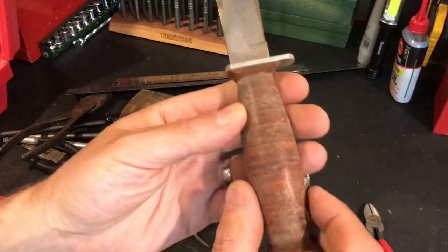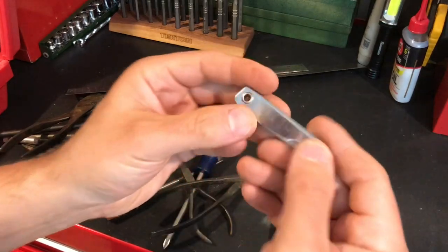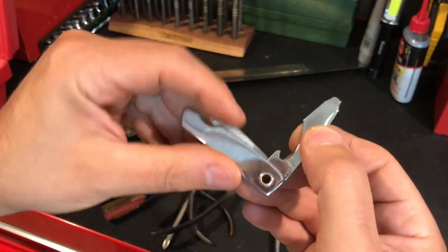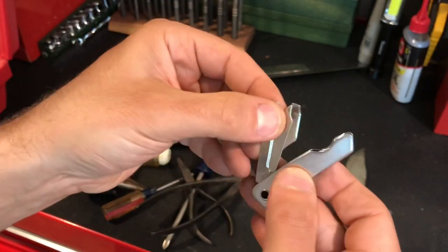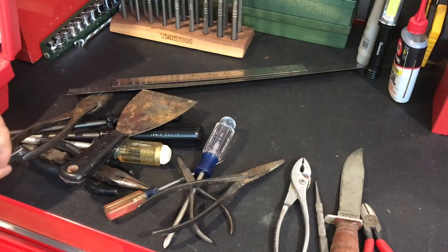The blade is maybe four or five inches — I have to measure that. When I saw the condition of the handle I think this will clean up beautifully. Then there's also this tiny little pocket knife — no big deal, but the reason I grabbed it is because it said 'Made in the USA.' You can't find stuff like this anymore, so when I can grab them I grab them.